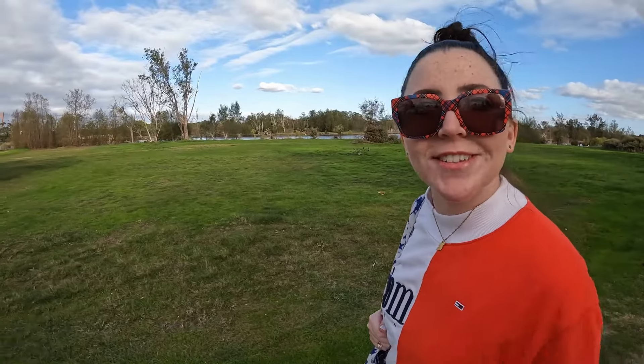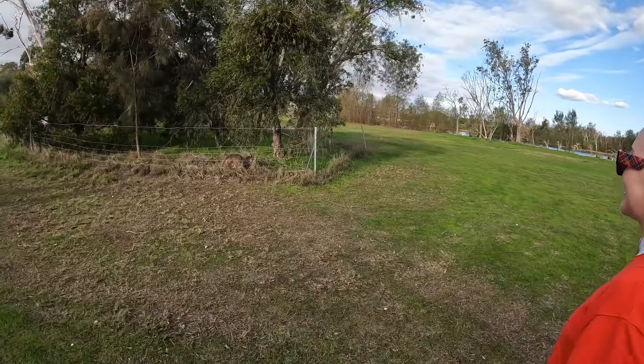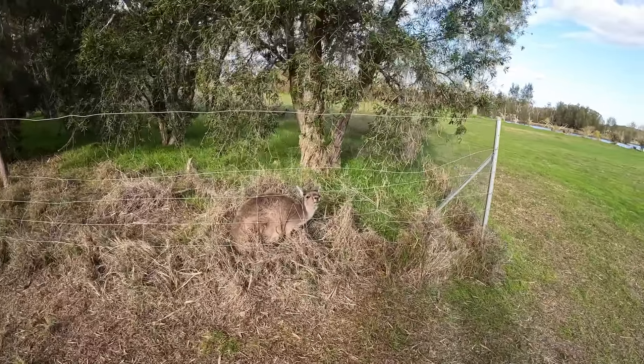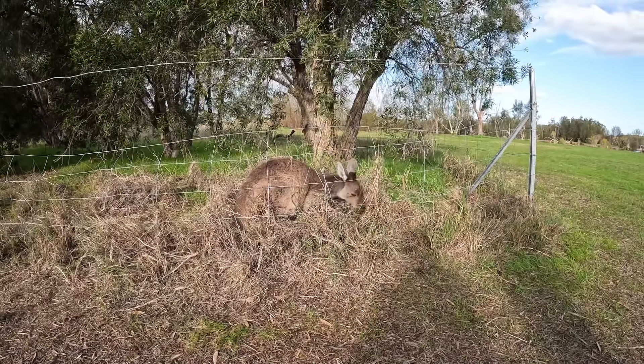Oh my god, we just found one right at the end — right at the entrance! We'd searched all around the island and he was at the very start. I actually saw two people over here earlier and was wondering what they were doing. We literally didn't even need to walk that far.